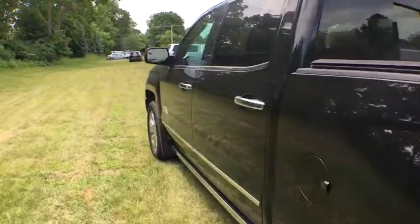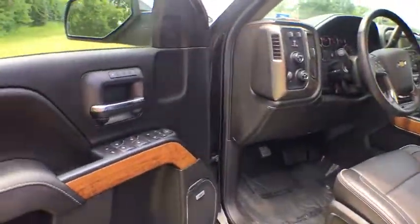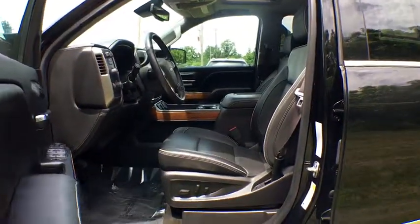Leather-wrapped steering wheel. Power steering. Driver lumbar. Adjustable steering wheel. Front floor mats. Four-wheel disc brakes. ABS four-wheel. Cruise control. Universal garage door opener. Premium sound system.